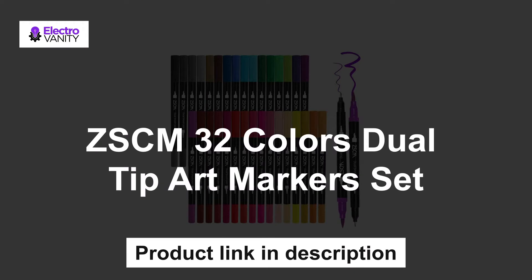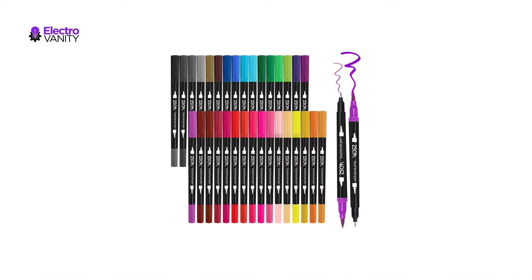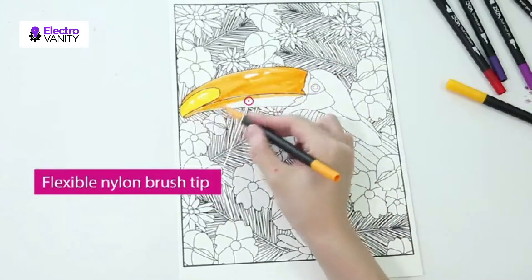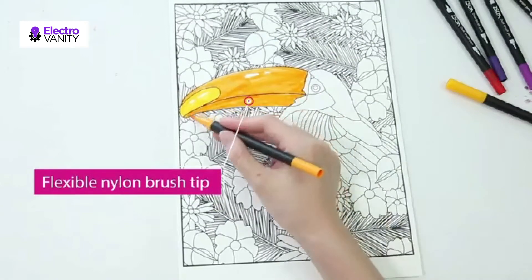The second one is the ZSCM 32 Colors Dual Tip Art Marker Set. This 32 Rich Colors Artist Marker Set is equipped with brush tips and firm fine tips. This convenient design allows you to easily switch between creating crisp details and laying down thick, thin, or varied lines in one stroke.